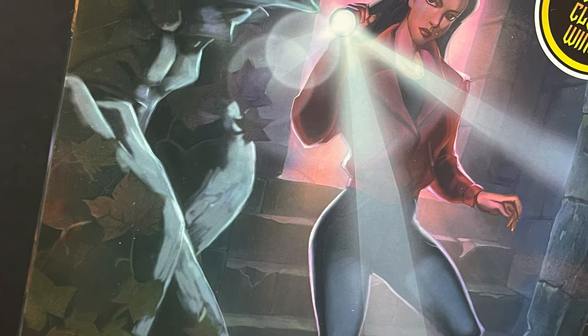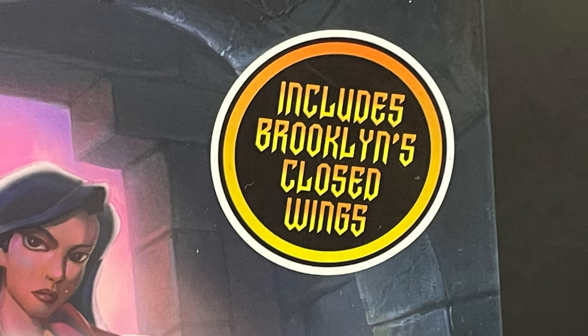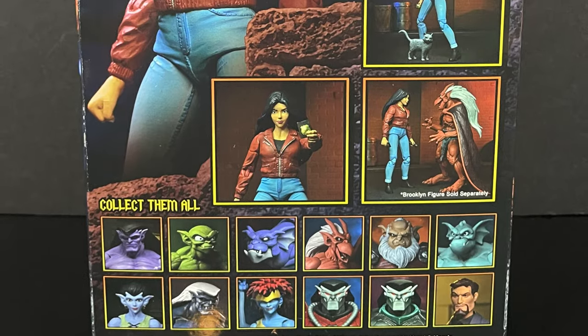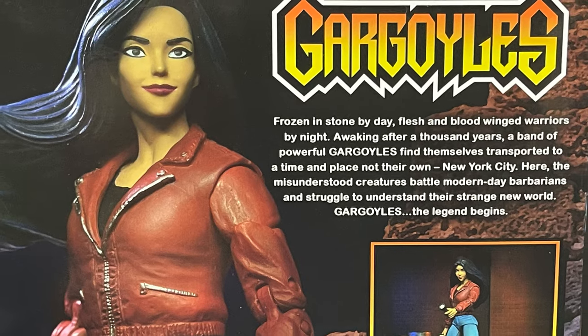I haven't found the Xanatos's yet — armored or suited — but this one includes Brooklyn's Closed Wings. Thank God. On the sides of the box and all around, you got really nice photos of the figure, and on the backside you get more photos, of course, including a little write-up, but that mostly has to do with the Gargoyles themselves.